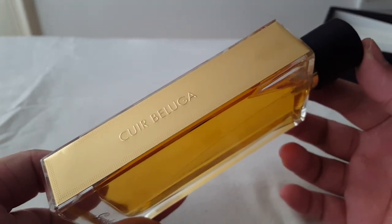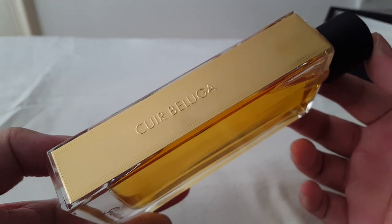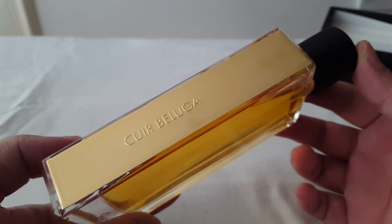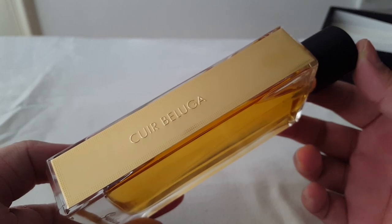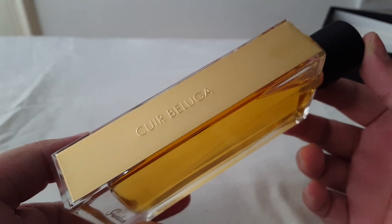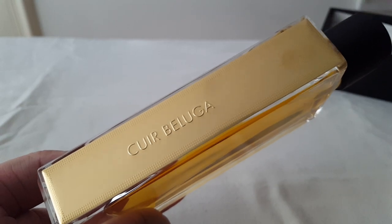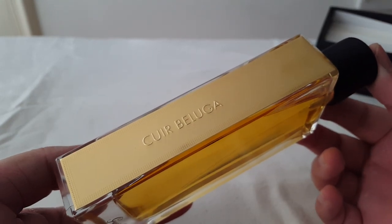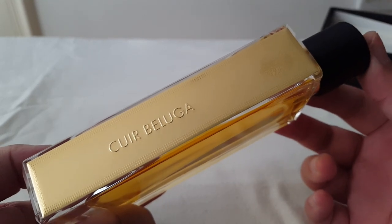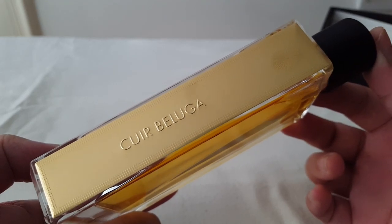As this progresses it does get better on my skin because it gets more and more gourmand. Longevity with Cuir Beluga is good — it's about 10 hours on my skin. However, it's mostly a skin scent; it doesn't project a lot. It lasts a very long time, but there's barely any projection — maybe in the first hour you'll get some, but it's very mild.